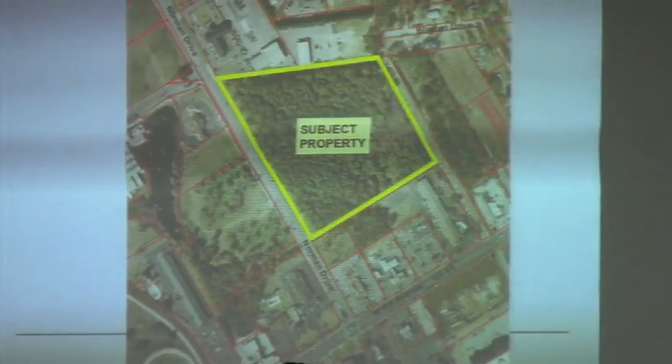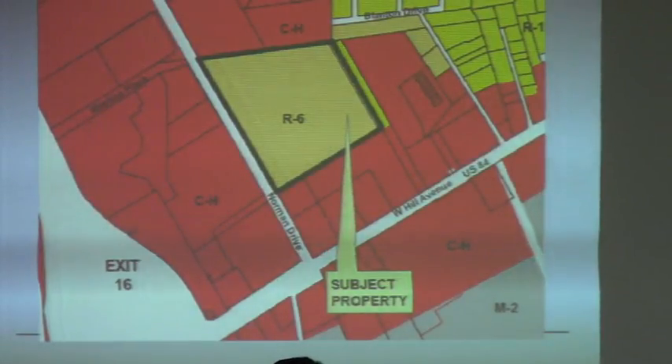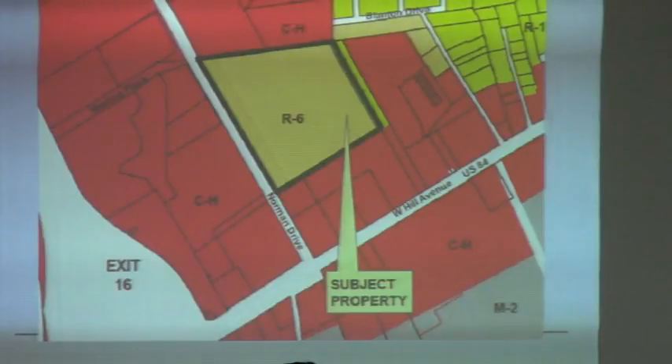Commercial zoning seems very appropriate for this. If you look at the zoning map, it is completely surrounded by CH zoning, and so that makes the most logical sense for the zoning pattern. And that is what the applicant is requesting.